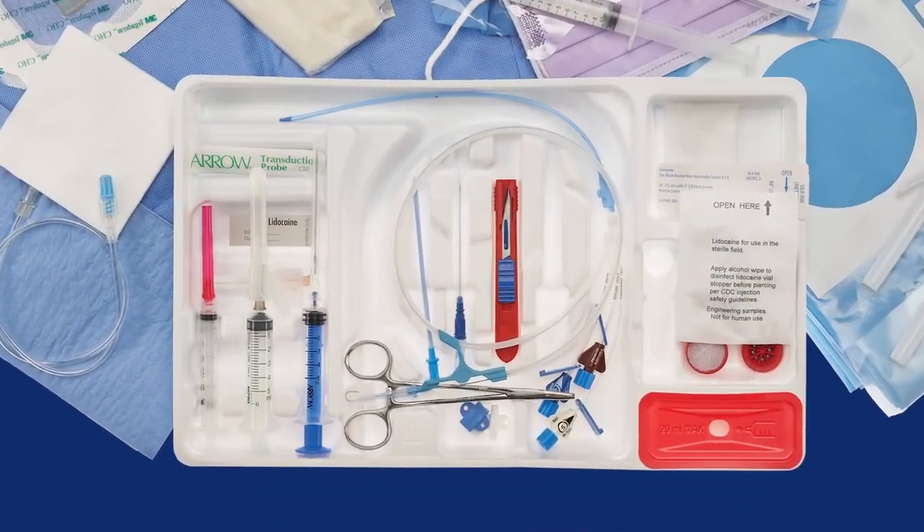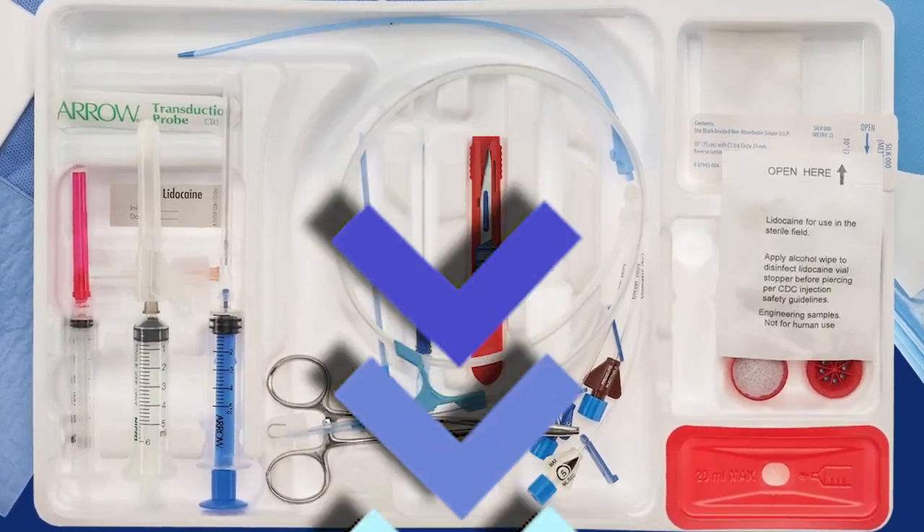In the new ErgoPak Complete system, the flow is from the top down and from left to right. When you have a tray that has everything available to you, it does allow you to practice to the highest level and the highest standard.